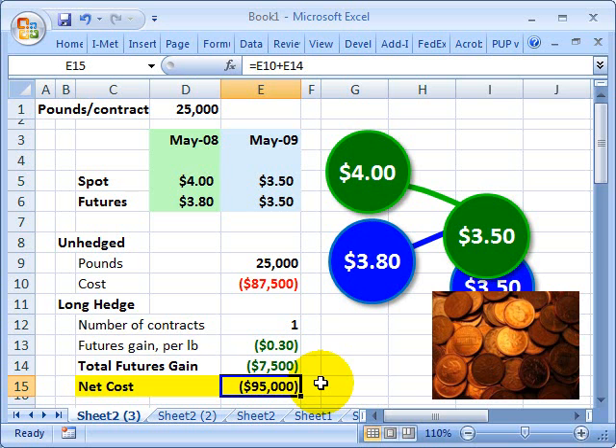This kind of perfect hedge produces the same net cost regardless of what happens to the spot price. This is an example of using a futures contract — with some simplifying assumptions — to allow a producer to hedge its commodity costs. This is David Harper of Bionic Turtle. Thanks for your time.